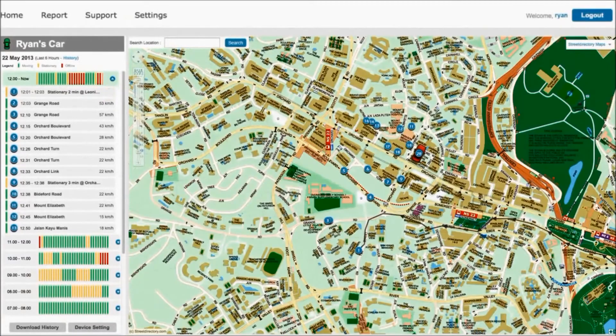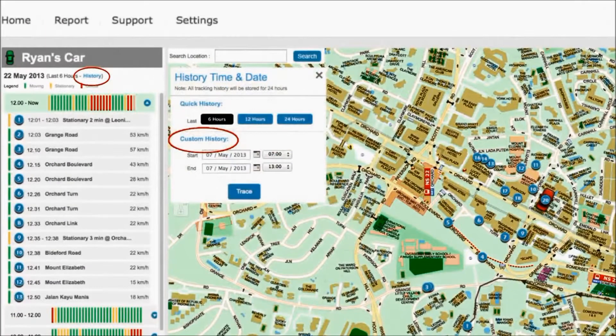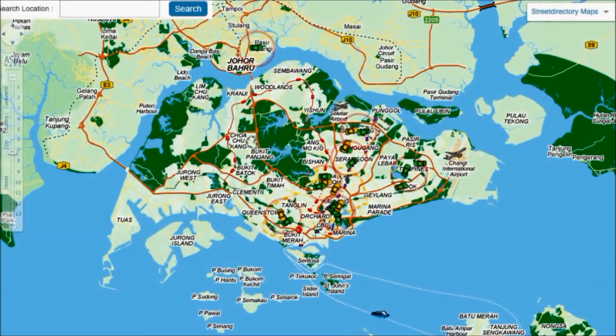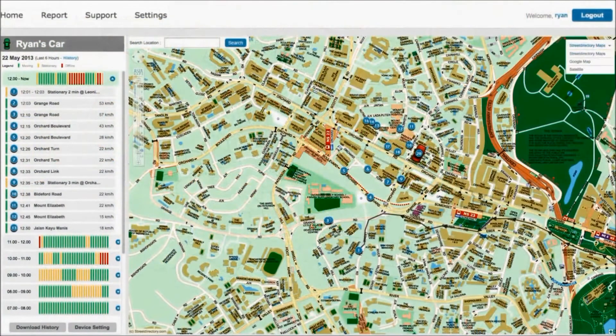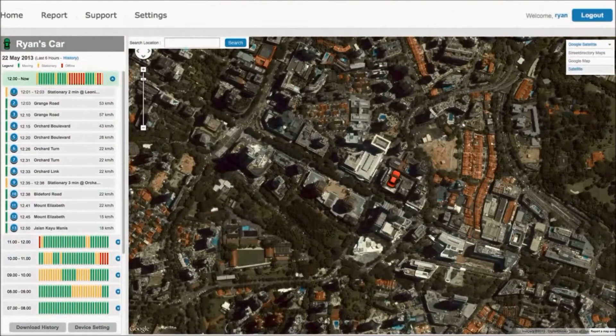Click on history to view past routes taken. I can do a quick search based on the last 12 or 24 hours, or even a custom search according to day and time. If I'm tracking multiple vehicles, I can see all of them on the map. Plus, I get multiple user accounts each with different levels of access. I can also switch from street directories map to Google Maps to satellite map to street view.